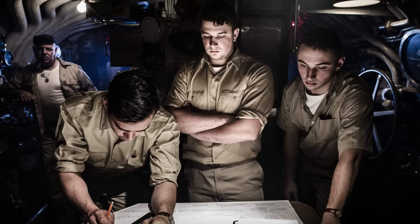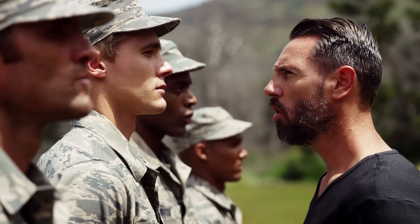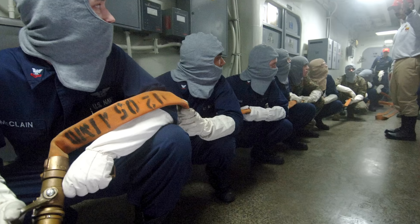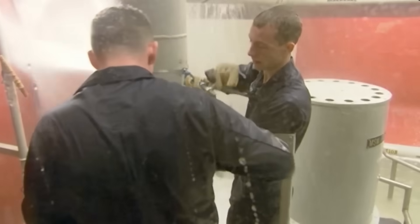Becoming a submariner is no small feat. Candidates undergo intense psychological evaluations, background checks, security clearances, and months of nuclear reactor training and damage control drills — because they must function under enormous pressure, both physically and mentally.